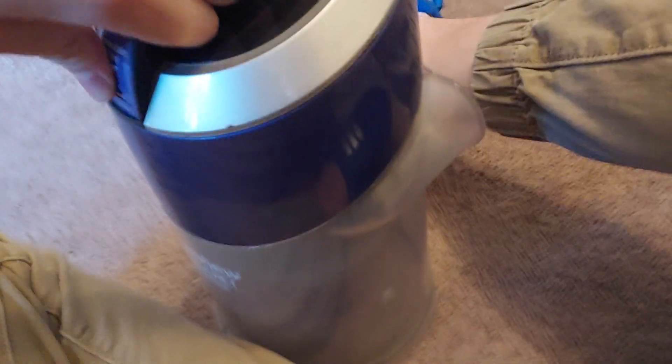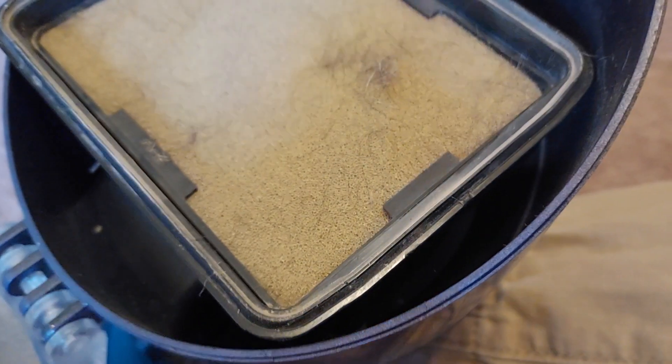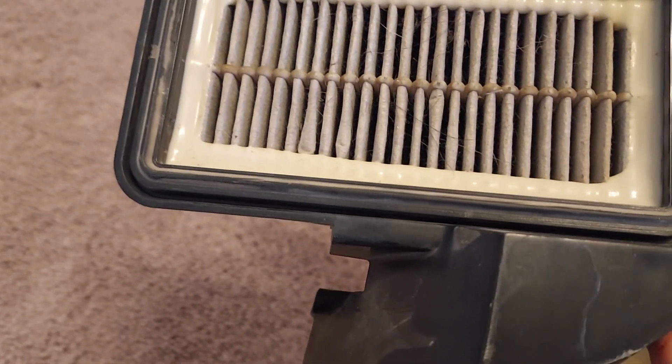It is a Bissell — the Multi-Cyclonic Clean View. If I can even get this stupid thing open... there we go. As you can tell, these cyclones are not very good at their job. There is dog hair all over this filter, so it is not something you'd buy if you had allergies. They are not good at filtering and they are not good at being sealed. These filters get pretty nasty.